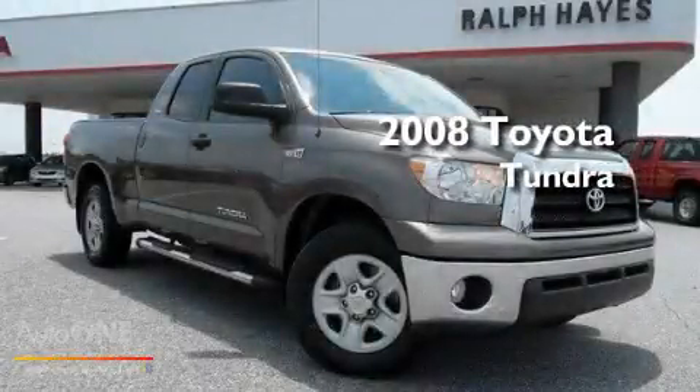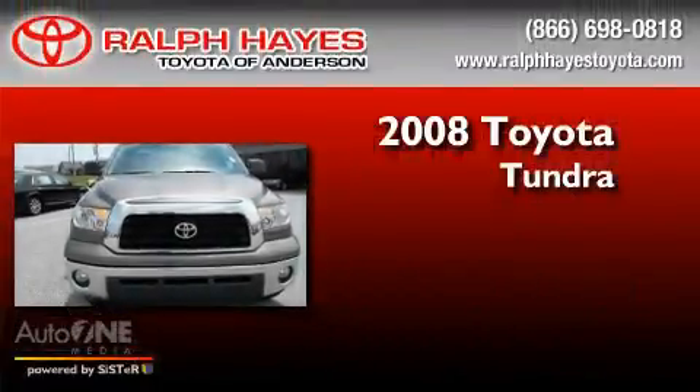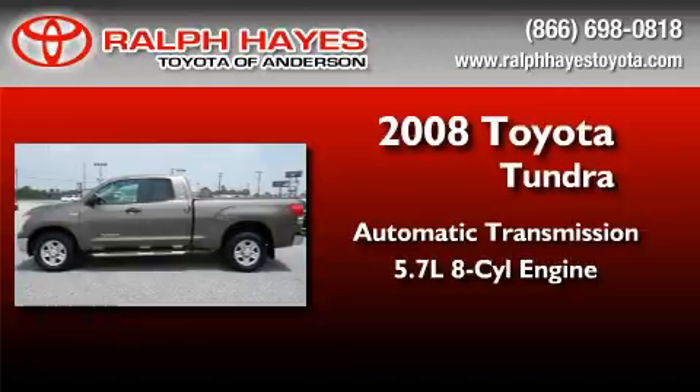This is a certified pre-owned 2008 Toyota Tundra. This truck has an automatic transmission and a 5.7 liter V8.